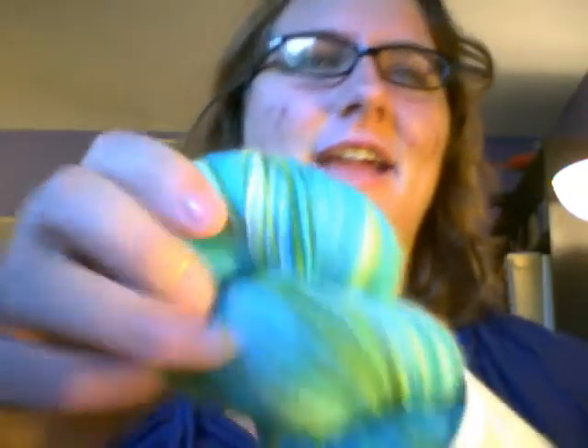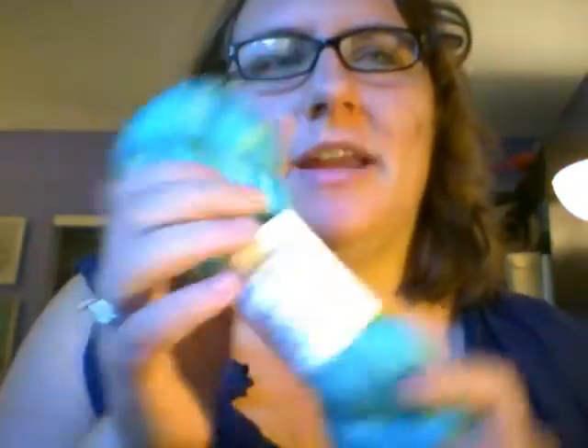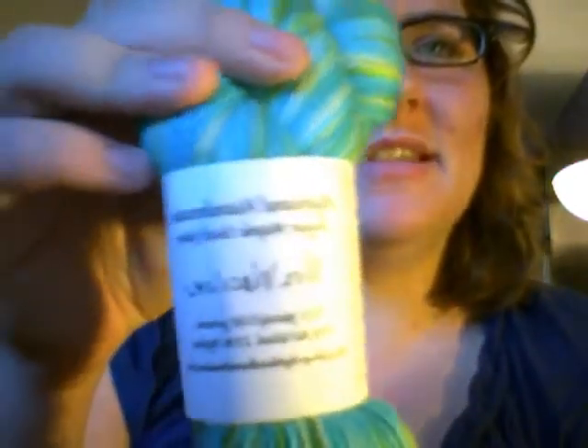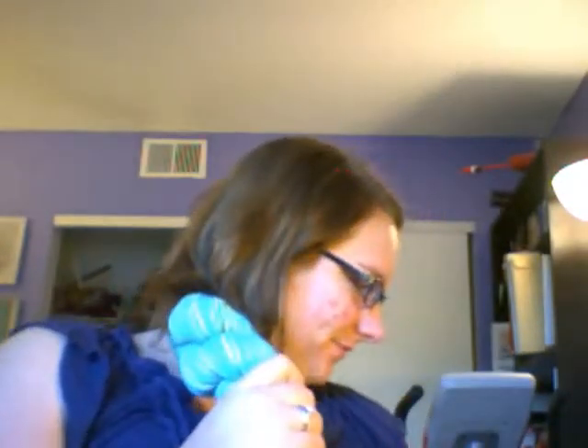I thought this shawl would be a perfect fit, so this is my Highland Handmaid's wedding yarn in the Mrs. Warren colorway — which is oh so appropriate after yesterday. I'm just going to throw that in right now.